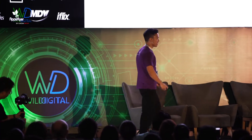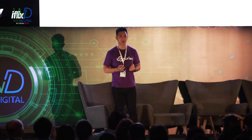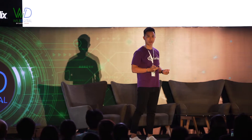Co-founder of Curlec. Curlec is a fintech company that makes it really easy for businesses of all sizes to collect recurring payments and take control of their cash flow. We do this by building technology on top of the direct debit, bank-to-bank payment infrastructure.